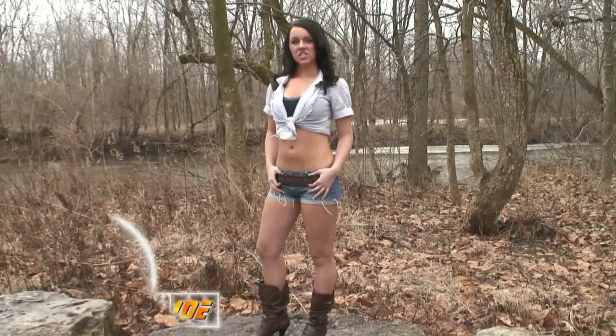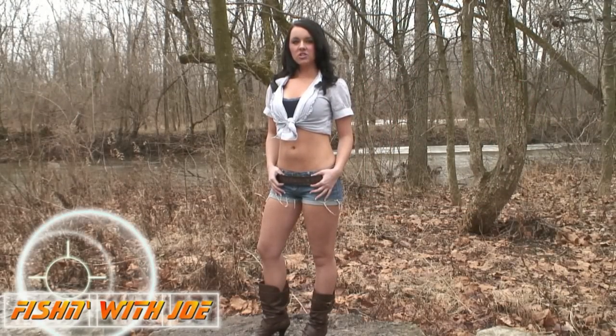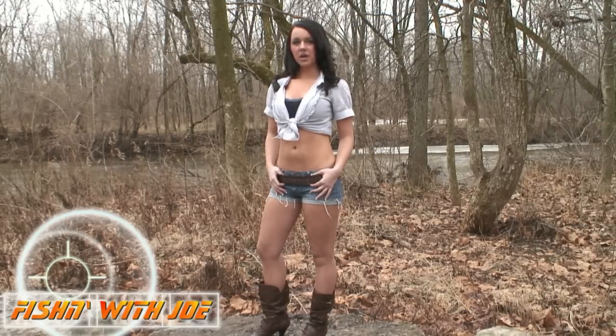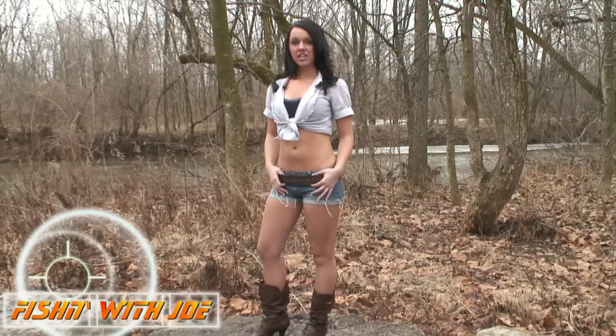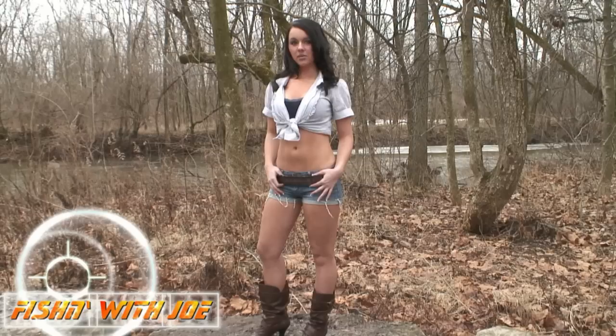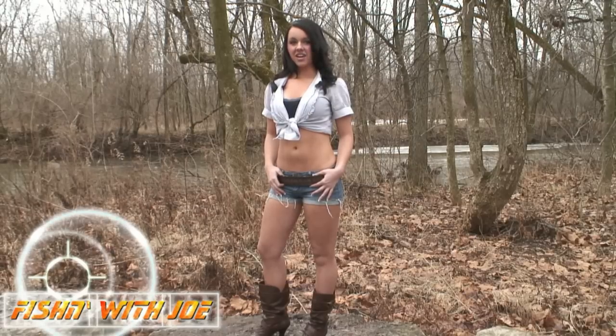Thank you for watching Fishing with Joe. Be sure to look for our big spokesmodel showdown. I and four other talented ladies will be competing in a fishing model showdown for the chance to be your next Fishing with Joe spokesmodel. For more details, visit our website at www.fishingwithjoe.com.